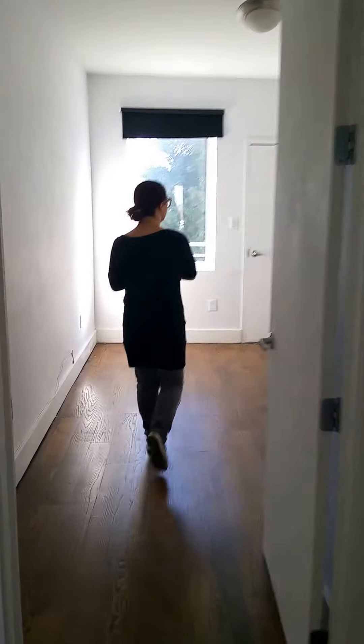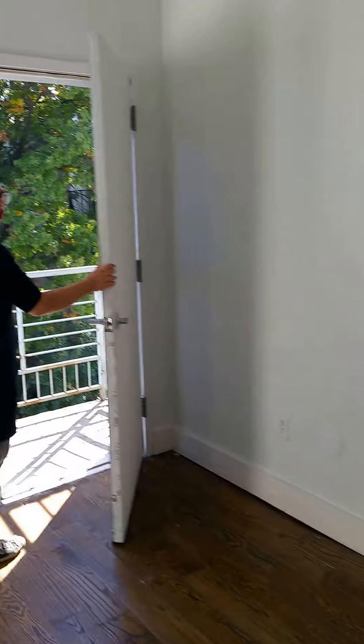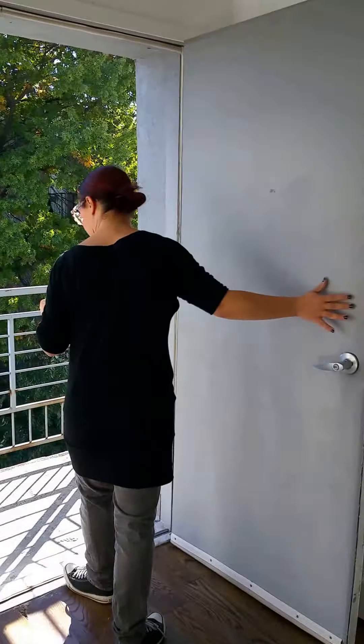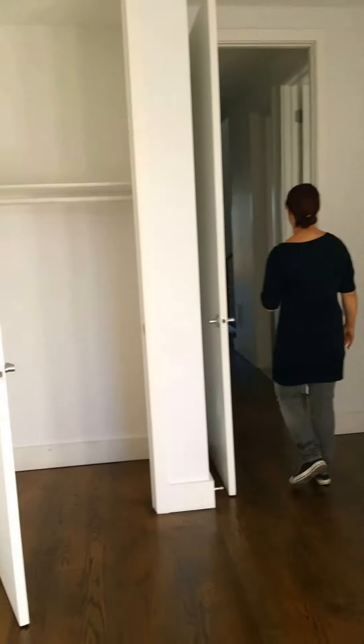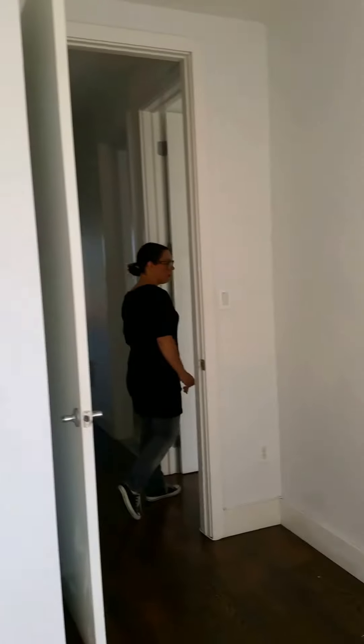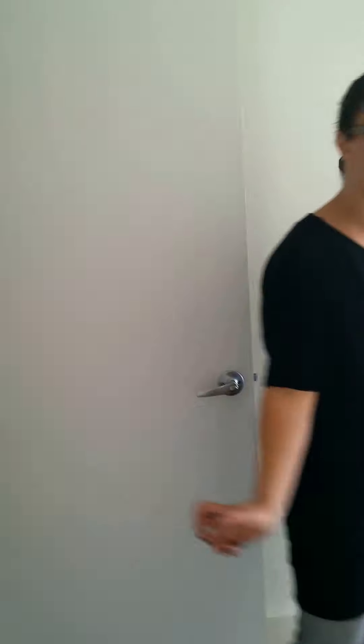Starting at the back of the apartment, this would be the smaller bedroom. Again, you have your own private terrace, decent window space, and a closet with added storage. Going into the second and third bedroom, which has an entrance to your second full bath in the unit.